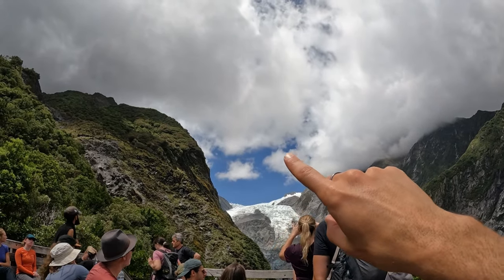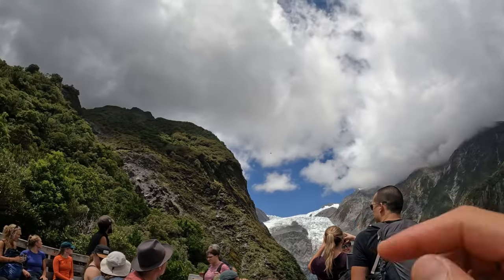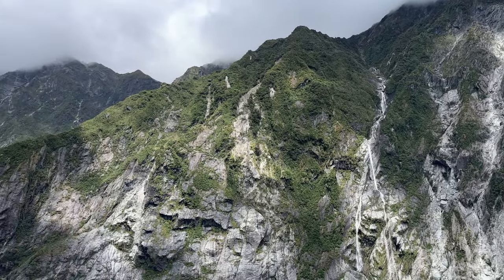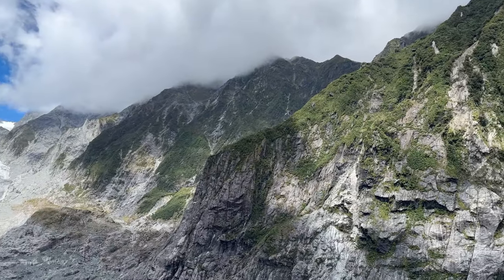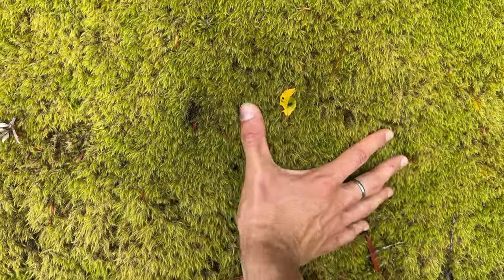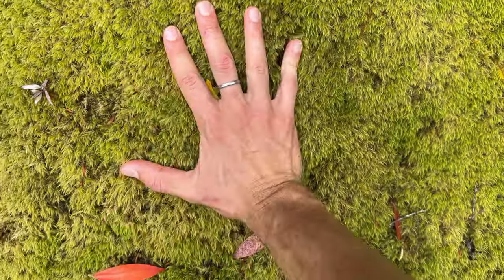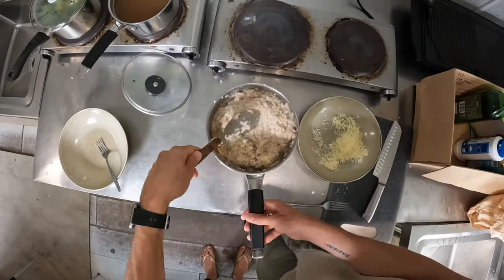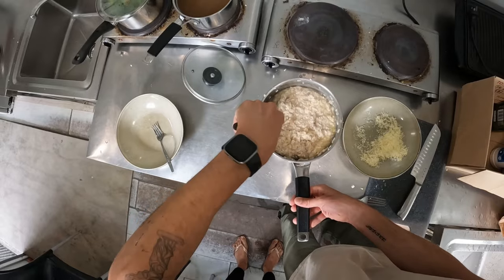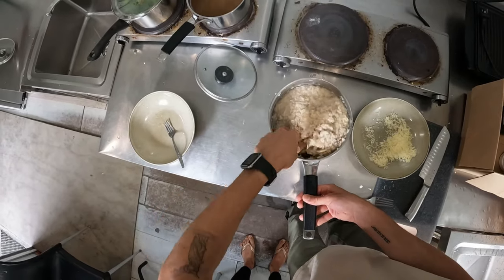Those are the rich people who can afford the helicopter flight over the glacier; we are the poor ones who hiked five hours to get this view — but I would do the hike again, it's beautiful. The glacier is super soft-looking up close.